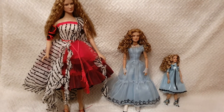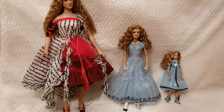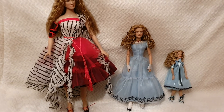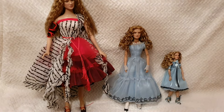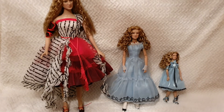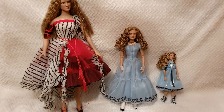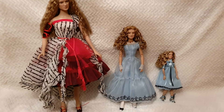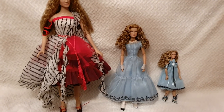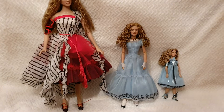The different Alice dolls are depicted with different proportions, of course, as she goes up and down throughout the movie. I have the whole collection — the White Queen, the two Mad Hatters, and the Red Queen as well. What I also love about the Red Queen is that her head is actually so much bigger than Alice's or the White Queen's — just like in the movie — but the Disney Store limited edition face mold wasn't as big by comparison.